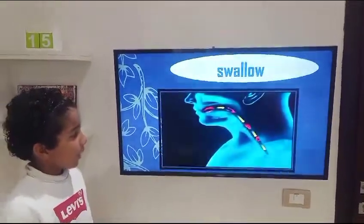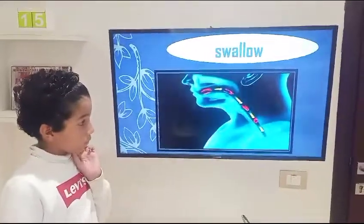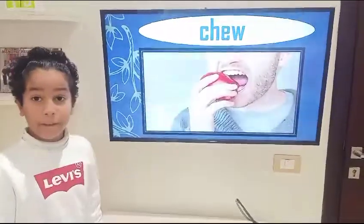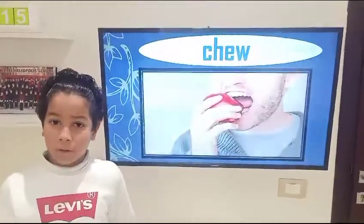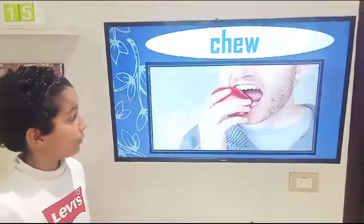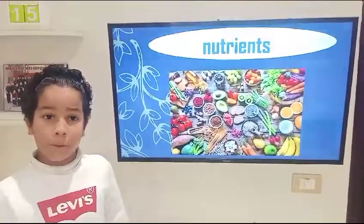Swallow — it is pushing food or a drink down your throat. Chew — it is biting or crushing food several times until it becomes small enough to go through your throat. Nutrients — it is a chemical substance that we get when we eat healthy food.